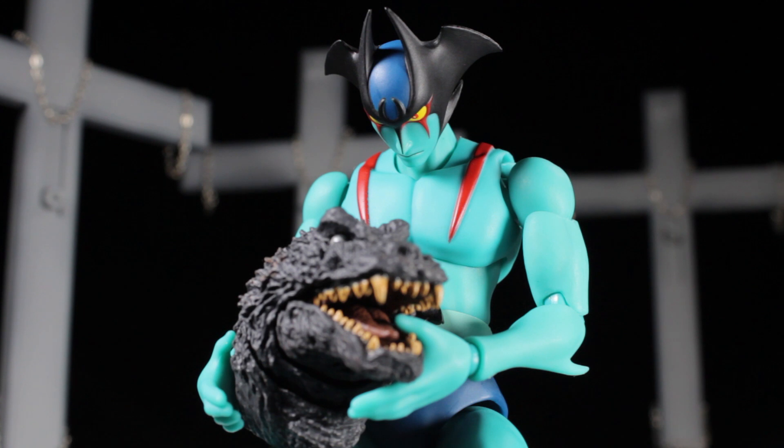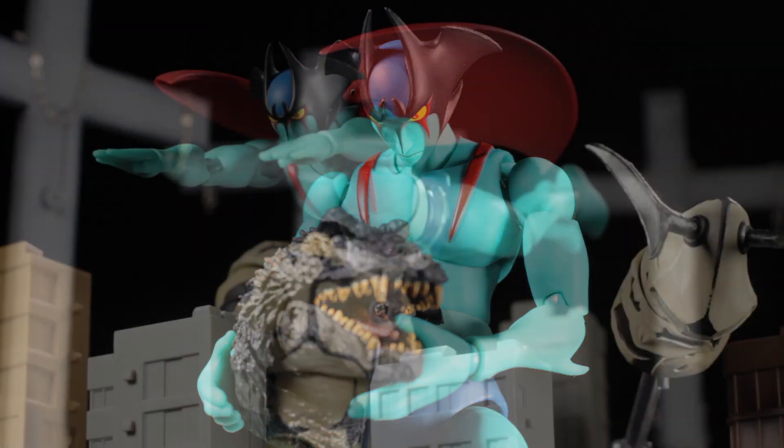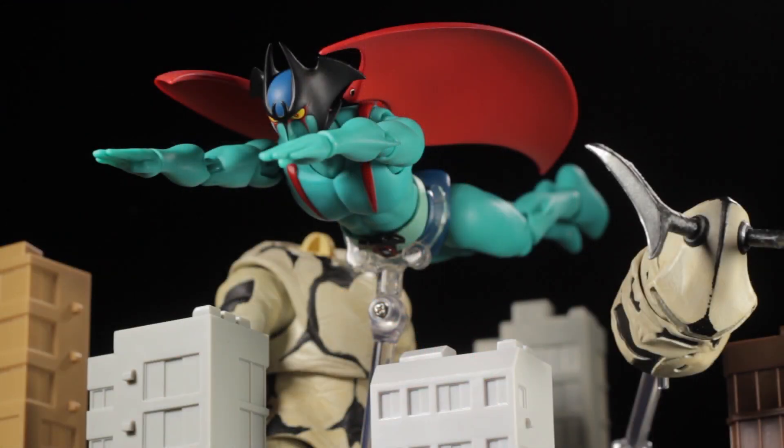Something to note: the show Devilman does not tell the true and full story of Devilman. To find out about the true and complete story, you must read the 1972 manga Devilman. Since I have younger viewers on this channel, I definitely have to warn you that the Devilman manga is for mature readers only.